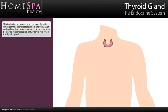Thyroid gland: This is situated in the neck and produces thyroxin which controls chemical reactions in the cells. Over and underactive thyroids are very common and can be treated with medication or full or partial removal of the thyroid gland.